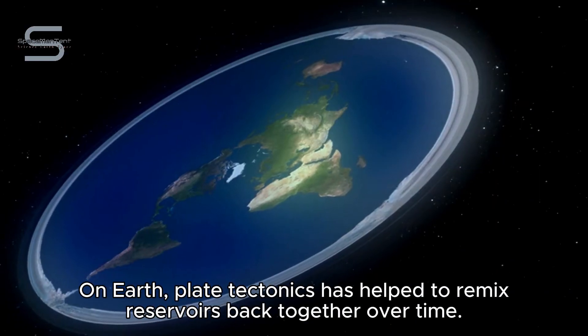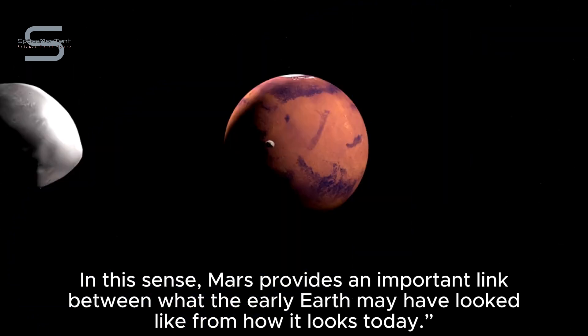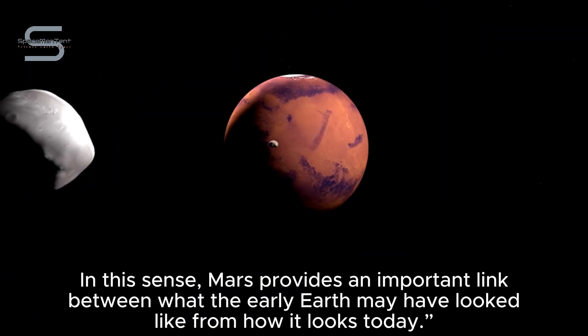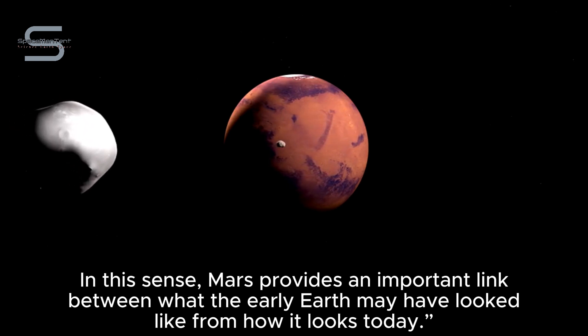On the other hand, the reservoirs in Mars are extremely ancient, separating from one another shortly after the red planet formed. On Earth, plate tectonics has helped to remix reservoirs back together over time. In this sense, Mars provides an important link between what the early Earth may have looked like from how it looks today.